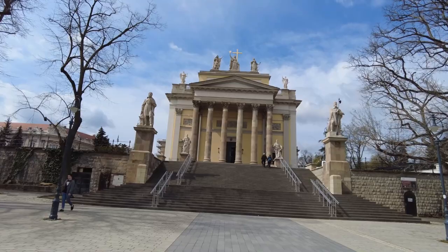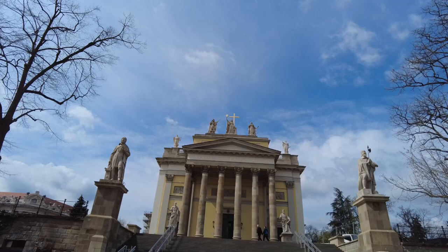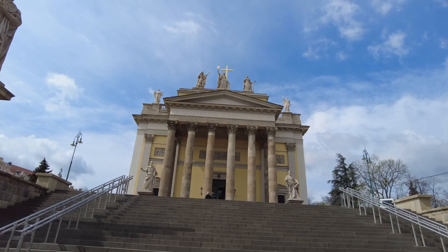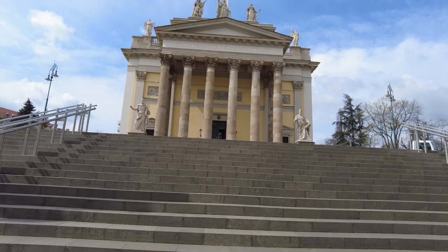The guy told us about the three people up on top: the one on the very far left is Faith — I couldn't hear him clearly — the middle one is Love, and the third one is Hope. It's really a big, nice church, I'll tell you. Amazing.